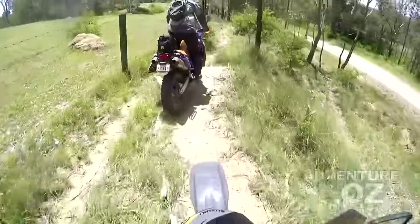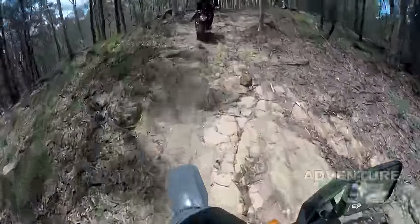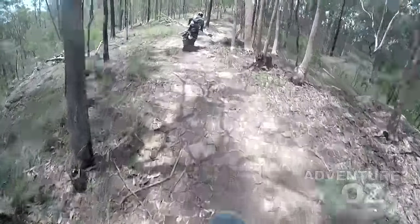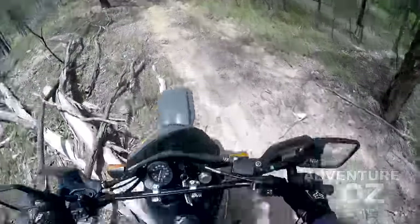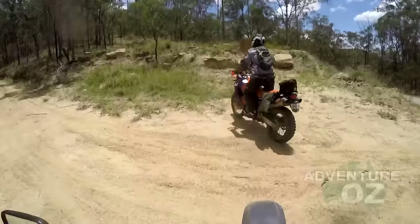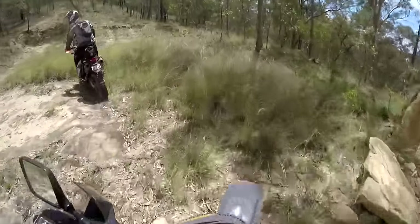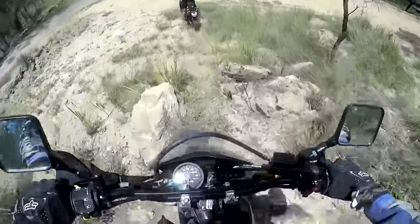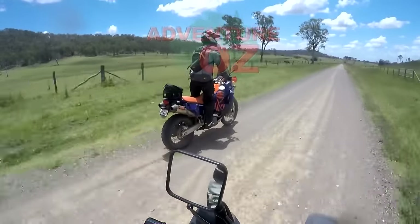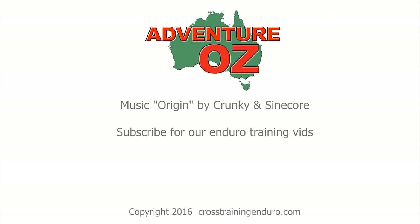If Eden can find a single track he will. Eden's in the same trials club as me, so he loves bringing the 950 into this sort of stuff and stuffing around, trying not to put a foot down. Another fun ride — it's great to be back on adventure bikes again after a year off. Now I just need to find that cream to get rid of the nasty rash I got from riding on too much bitumen into and out of town.